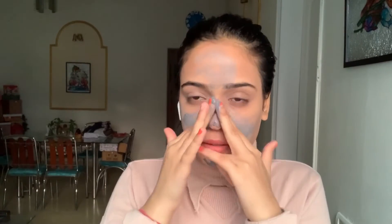Just put your fingers very softly — please don't apply them in a harsh manner. Put them very softly in circular motions, and once you've done that all over your face, just wash it off.